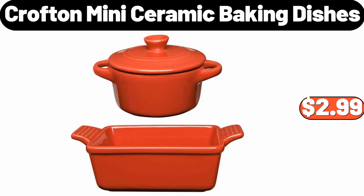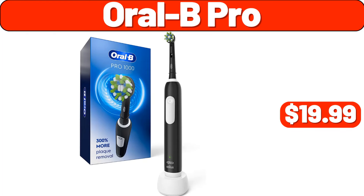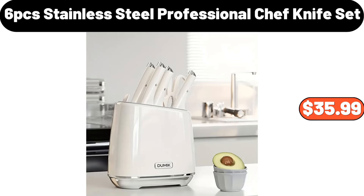Crofton Mini Ceramic Baking Dishes, $2.99. 6 Cup 5 Stage Water Filtration Pitcher, $21.99. Oral-B Pro, $19.99. 6 PCS Stainless Steel Professional Chef Knife Set, $35.99.